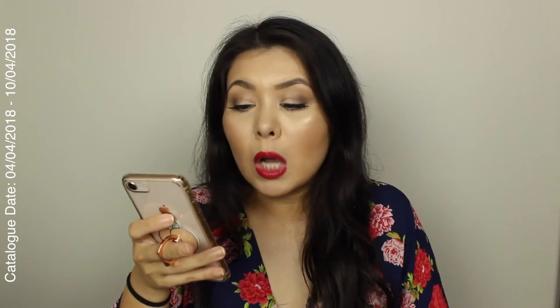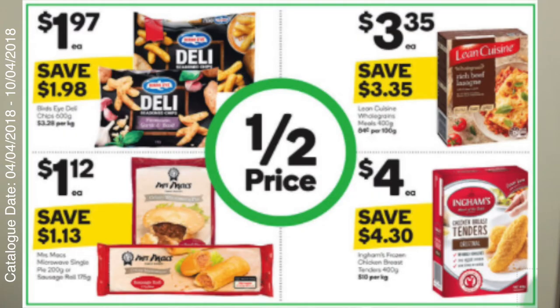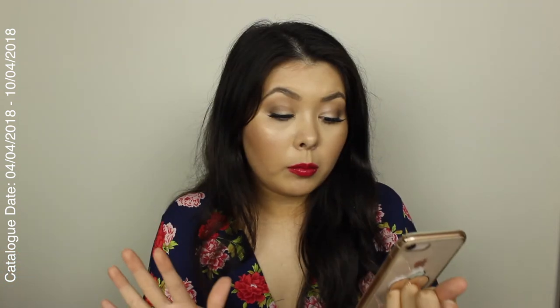A few more half-price things. The Bird's Eye deli chips — 600 gram bags of flavoured chips, we've had garlic and rosemary before and love them, so those are on special which is really good. Also Mrs. Mac's microwave single pies, 200 grams, or sausage rolls, 175 grams — those are half price at $1.12 each. I'm definitely getting a few to throw in the freezer, so if you don't have lunch for work you can just quickly grab one or two and make them at work.